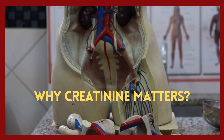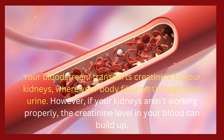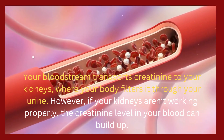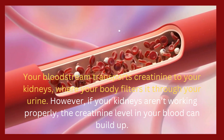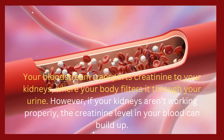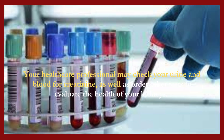Why creatinine matters: your bloodstream transports creatinine to your kidneys, where your body filters it through your urine. However, if your kidneys aren't working properly, the creatinine level in your blood can build up. Your healthcare professional may check your urine and blood for creatinine, as well as order other tests to evaluate the health of your kidneys.